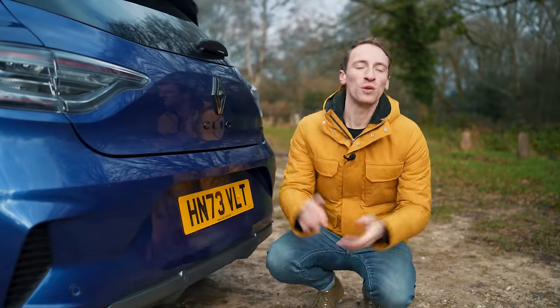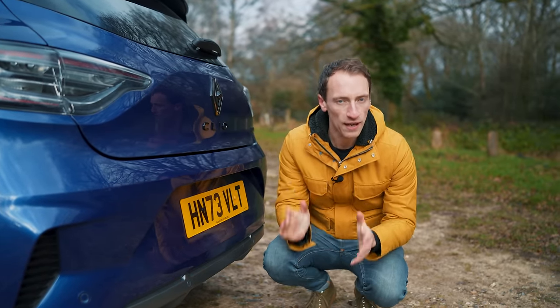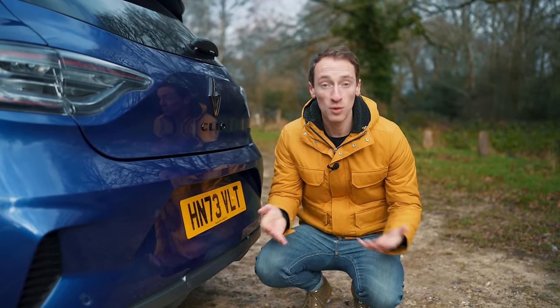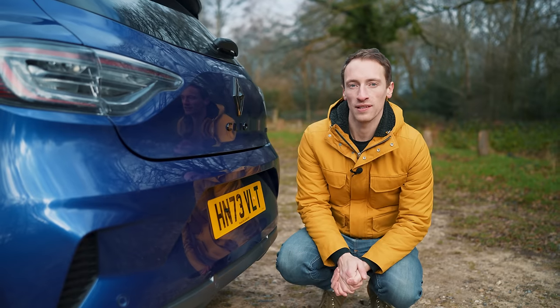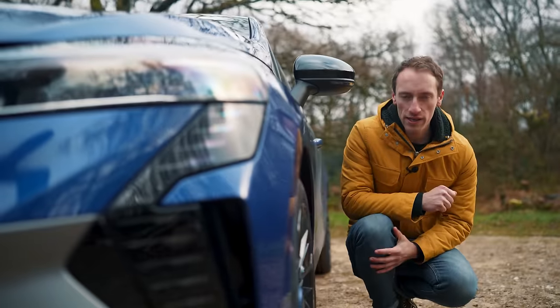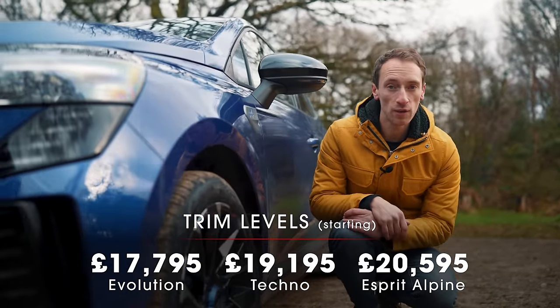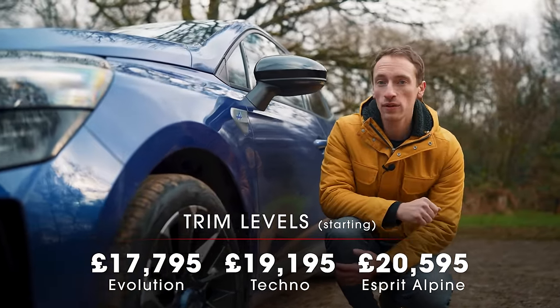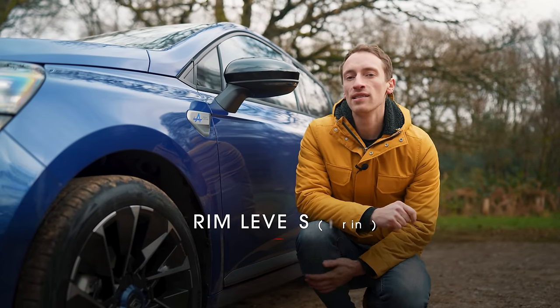If you want to buy a Clio, which is the best version? On engines, the hybrid is smooth and efficient, but we'd still recommend the TCE 90 because it's a good option and a lot cheaper. There are three trim levels, and even the entry-level Evolution is very well equipped with automatic climate control, keyless entry, and LED headlights. But we reckon Tecno is the pick of the line-up.